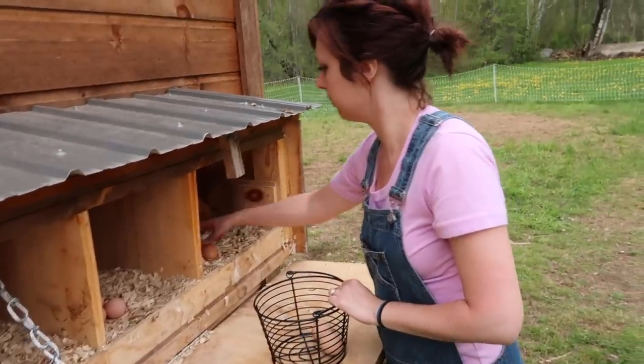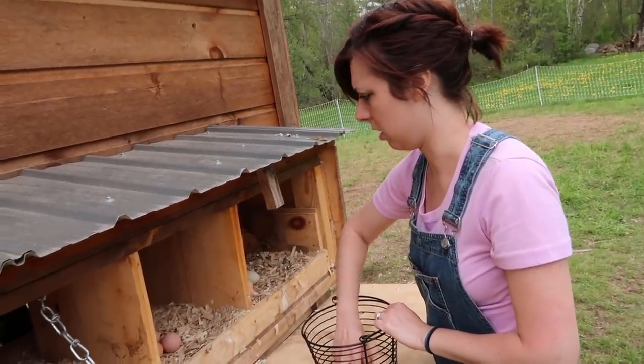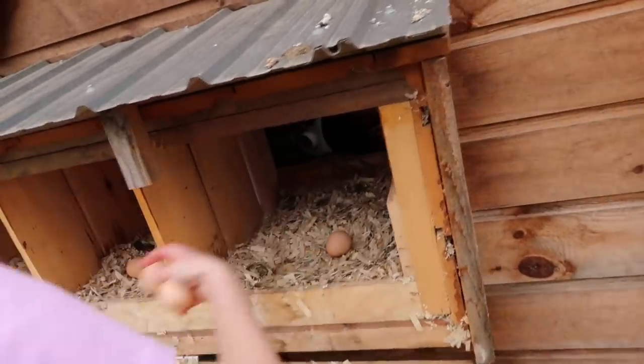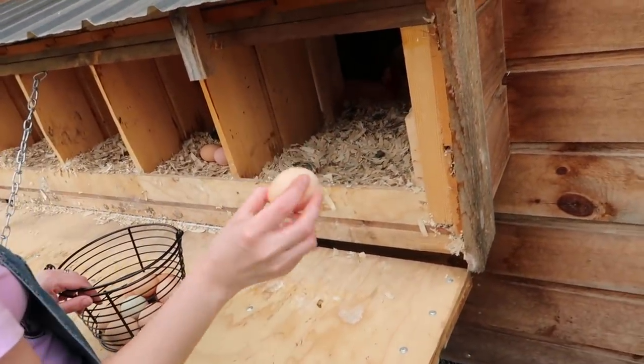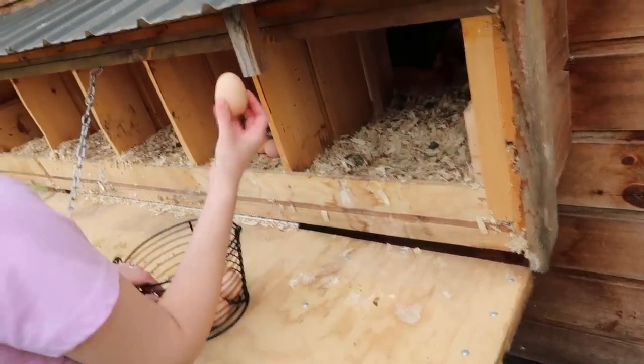They picked back up egg production — I think they slowed down because of all the construction going on. I don't think they liked all the noise. Yeah, this one's an odd shape.